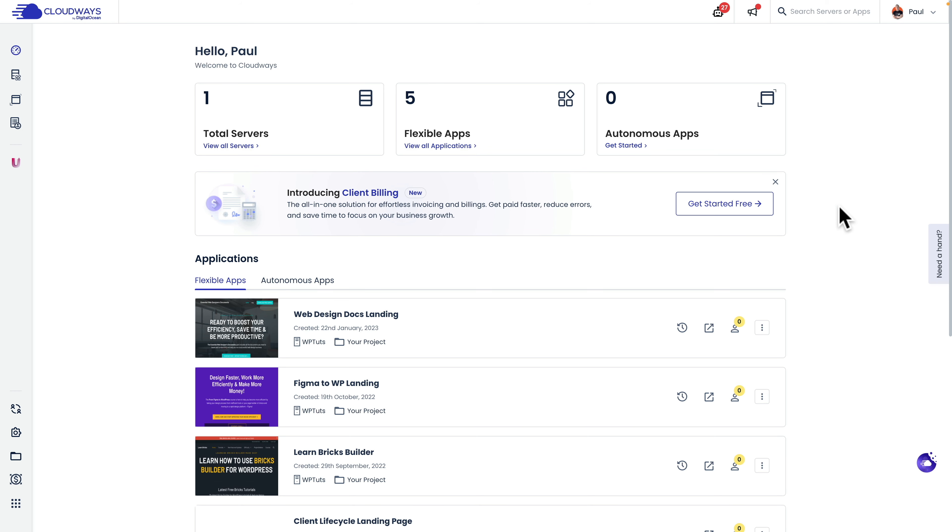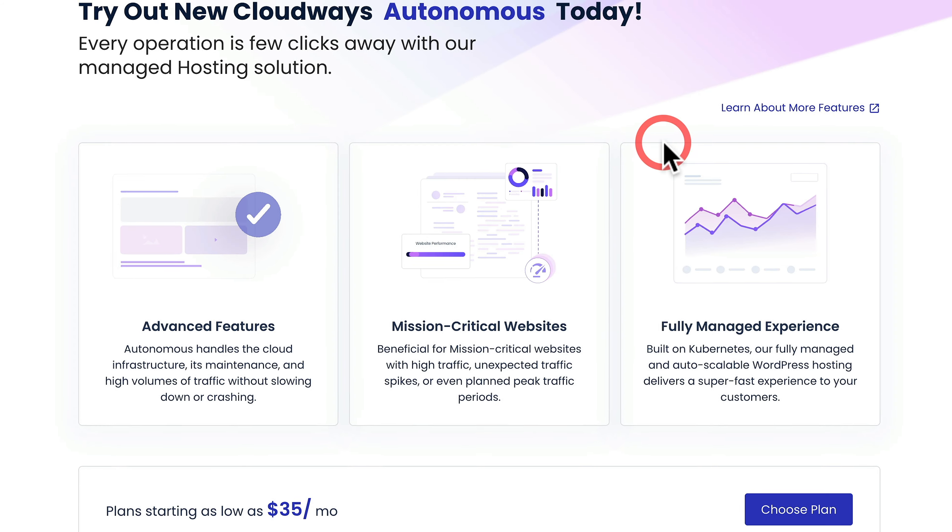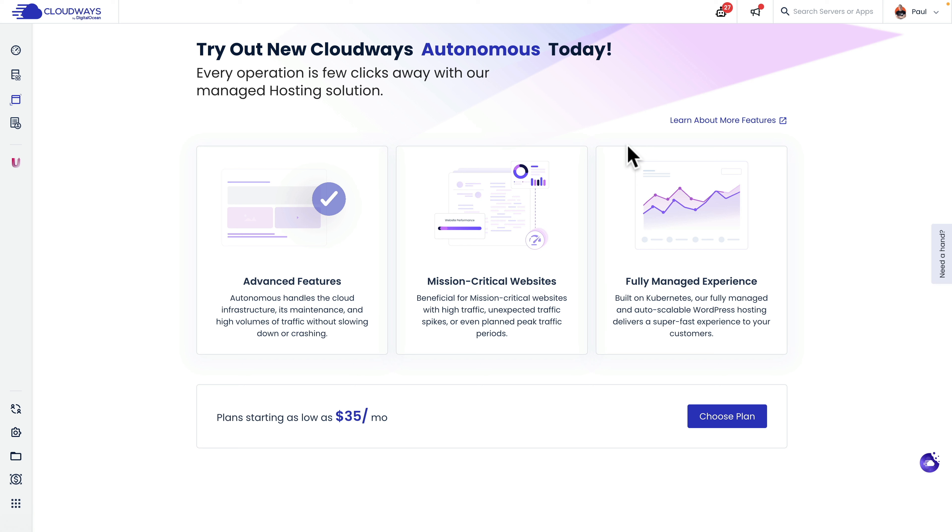Now let's go and set this up. I've already got a Cloudways account with no autonomous plans on it. All you need to do is create an account if you don't have one. Inside your control panel you'll see the new Autonomous Apps section. We'll click Get Started, and then we're going to go through what probably is one of the simplest setup routines you've ever seen in your life when it comes to hosting — any complexities you may think are here, you can basically forget all about it. It is incredibly simple to set up.